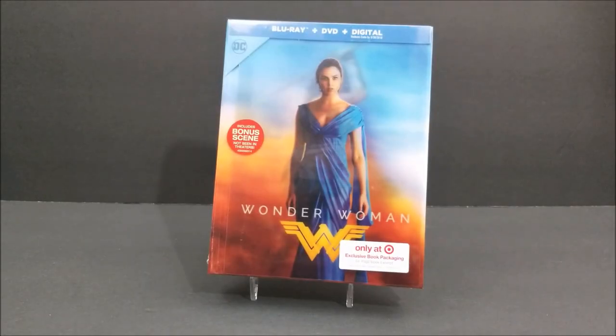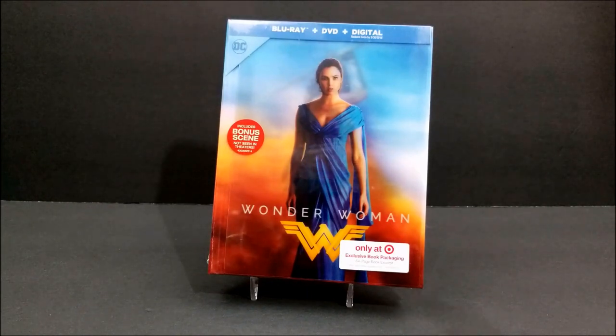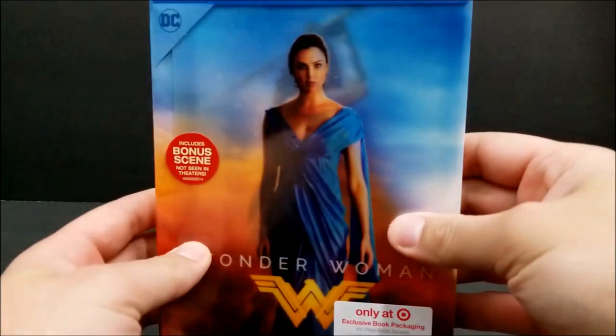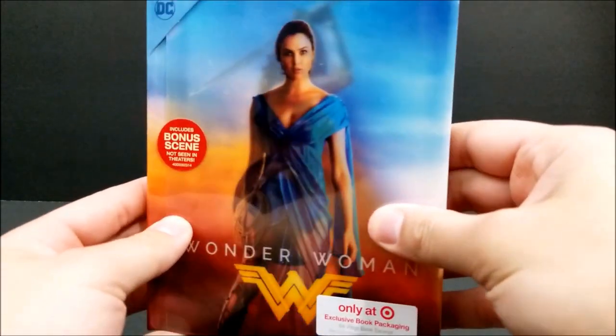What's going on guys, today is Blu-ray Tuesday and today we're taking a look at the Target exclusive book packaging of Wonder Woman. This includes bonus scenes not seen in theaters and you do get that booklet with pictures and all kinds of other stuff in it. It does come with this holographic Wonder Woman card on the front of it.